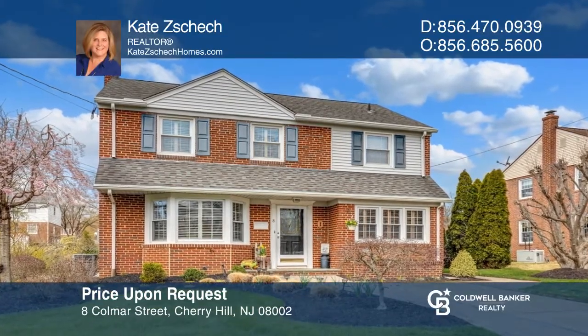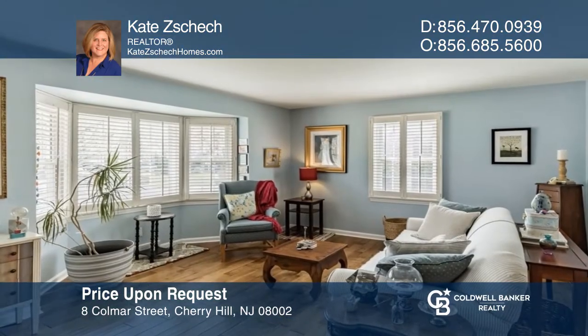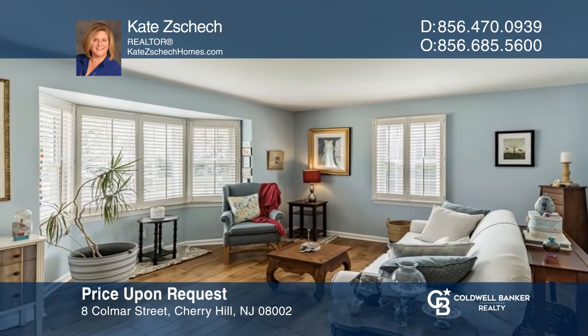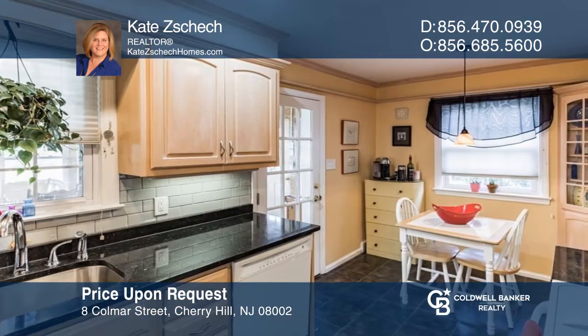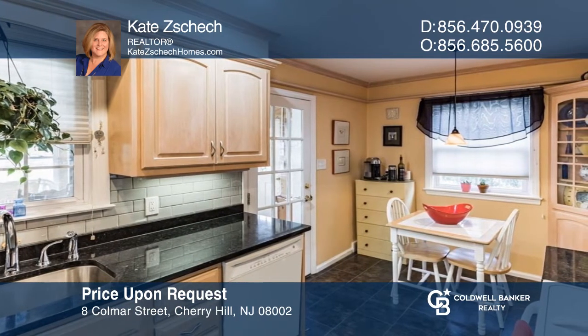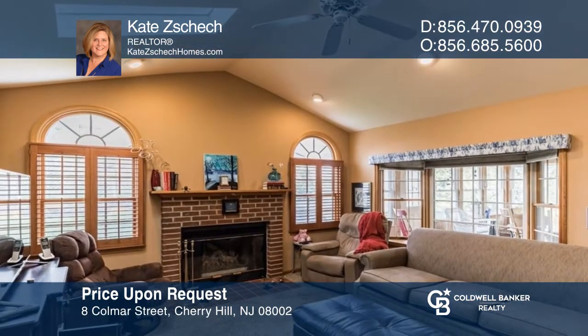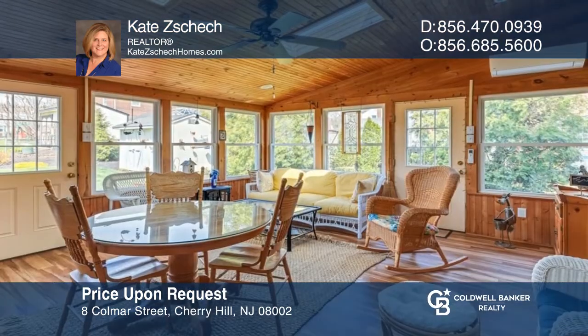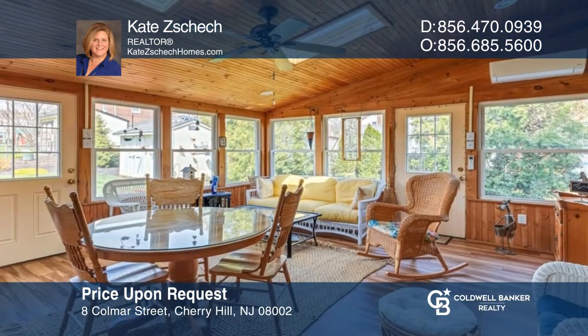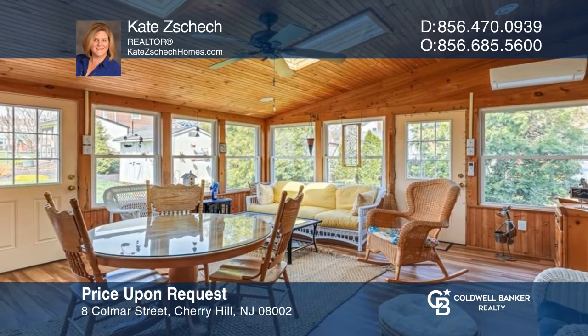Enter the bright living room, showcasing the upgraded hardwood floors. Move into the dining room, which is the heart of this home. The galley kitchen offers space for a small table. Relax upstairs in the primary ensuite, or stay downstairs by the guest fireplace in the family room. Entertain all year in the Four Seasons room. Kate Shek is ready to answer any questions you may have. Give her a call today.